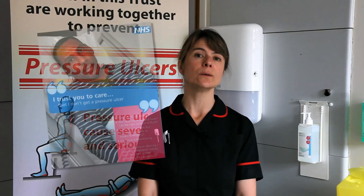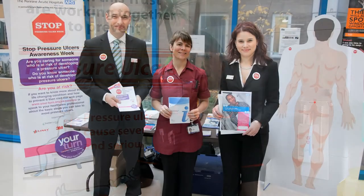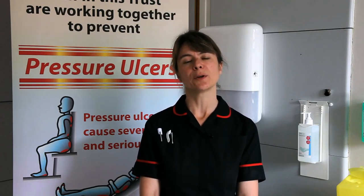As an organisation, we ensure that our patients and families are properly informed about their risk of pressure ulcers. We discuss this risk openly with our patients, provide written information in the form of an information booklet, and display awareness posters across our wards and departments. We also put on awareness campaigns to reach a wider audience and educate people about the devastating consequences that can occur following the development of a pressure ulcer.